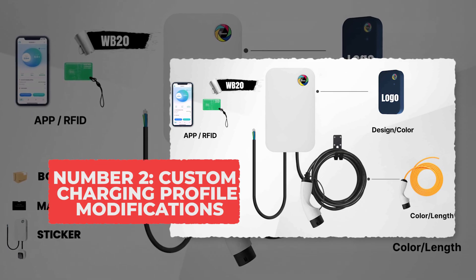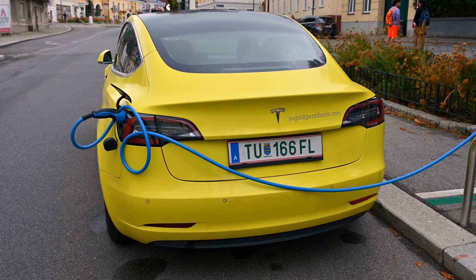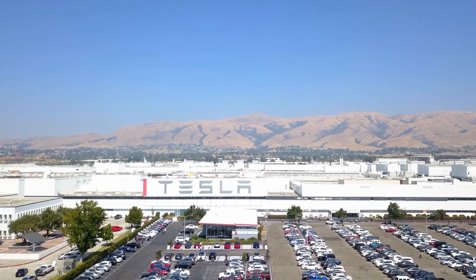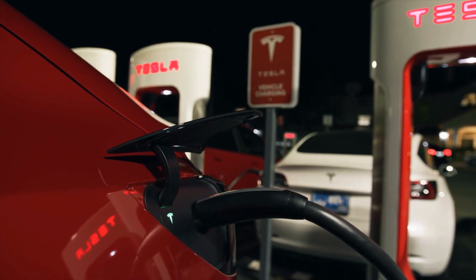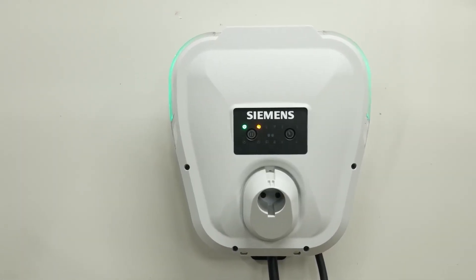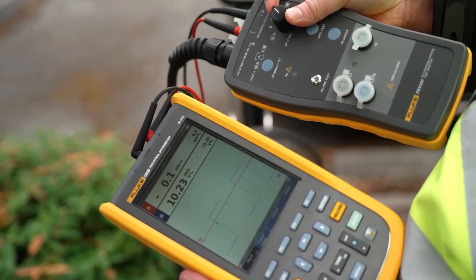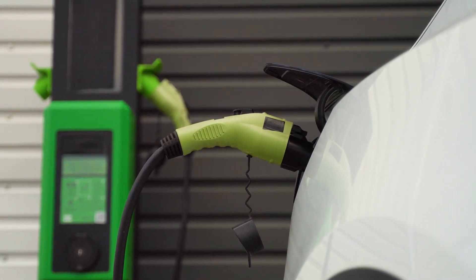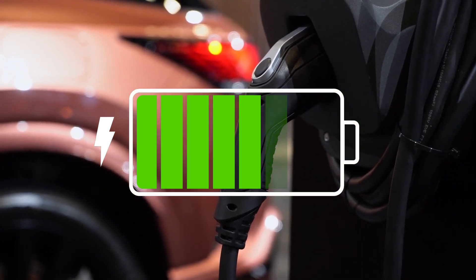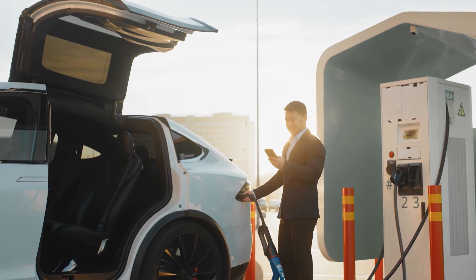Number 2: Custom Charging Profile Modifications. This is the illegal mod EV owners who don't like waiting around for their cars to charge love. They play with how much power the charger sends to the battery. Every electric car has limits set by the manufacturer for how fast it can charge — those limits keep the battery safe from overheating or early wear. Some people change those limits through software inside the car or by altering their home charger, also called an EVSE. For example, they might raise the current limit from 32 amps to 40 or even 48, or tell the car to accept more voltage than it was built for, meaning the battery fills up faster.